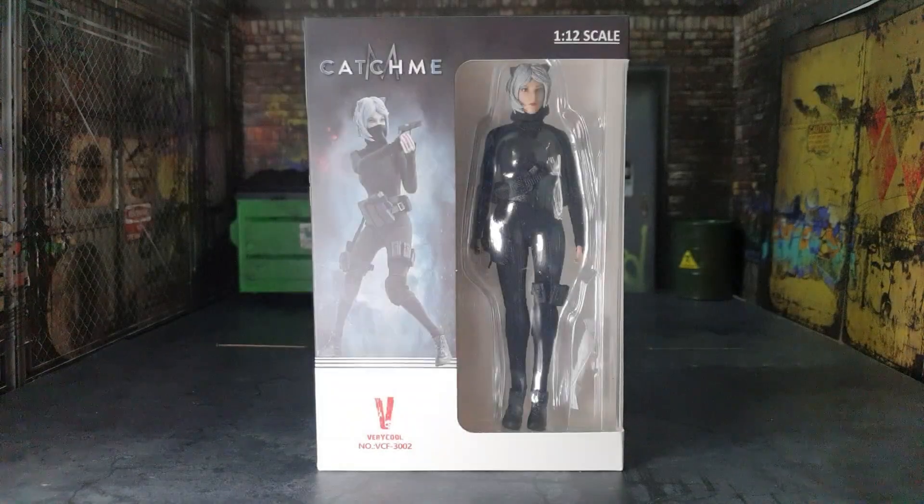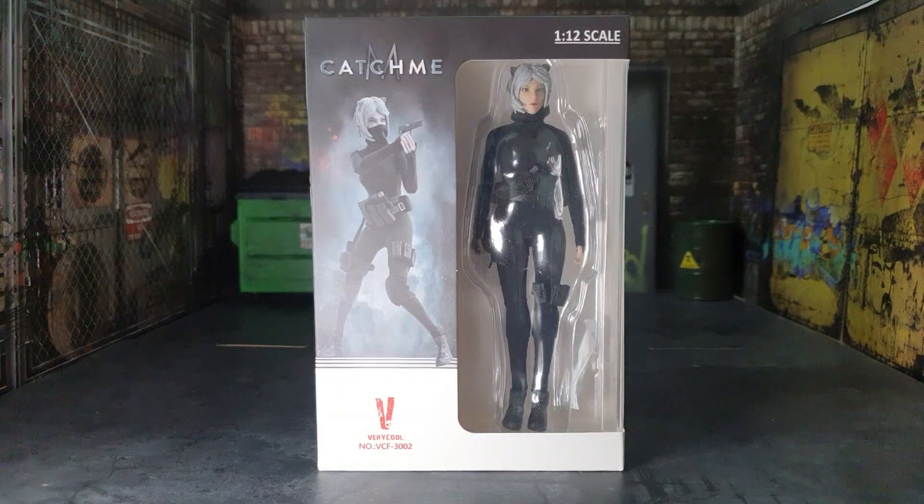Hey, what's up guys, Dean the Collector back with another review. Today we're going to be reviewing the very cool Toys 1/12 scale Catch Me figure. Super excited — I finally have this. I was eyeing this for quite some time, always passed on it, but I came across it again when I ordered my 1/12 scale PC Toys Neo.